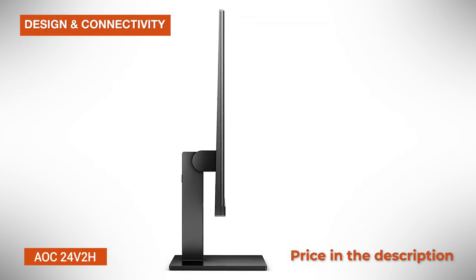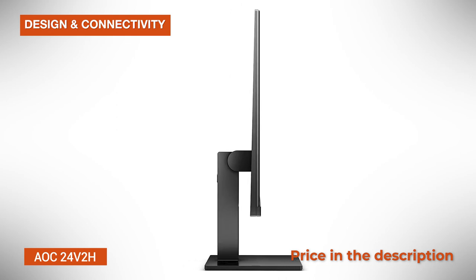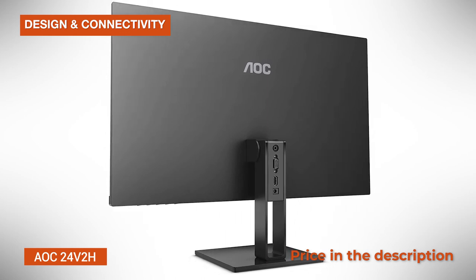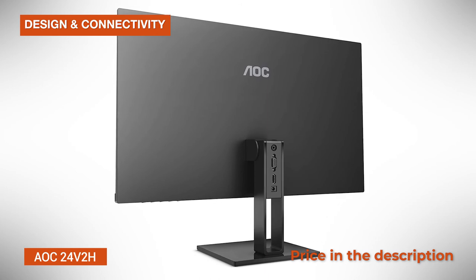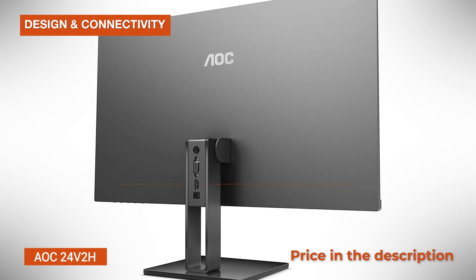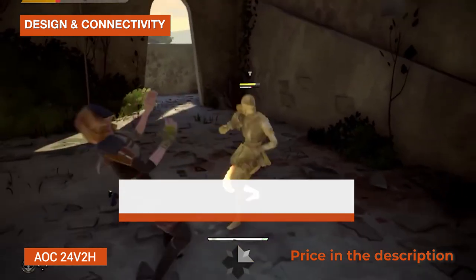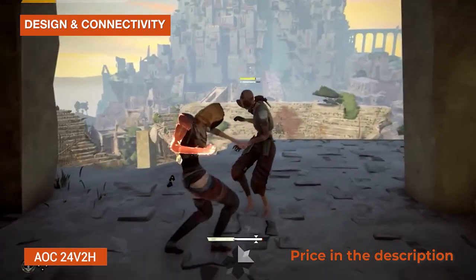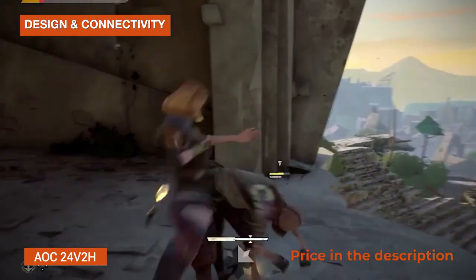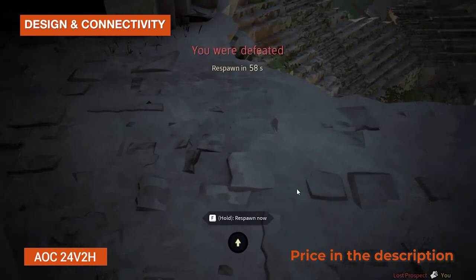Design and Connectivity: The AOC24V2H has a very slim design with ultra-thin bezels. Don't let the product images fool you though, as there's a thin black border around the screen, same as on all borderless monitors. The ports are located on the stand of the monitor and include VGA, HDMI 1.4, and a headphone jack. This also means that you cannot detach the stand. There are no holes for a VESA mount, and you can only tilt the screen by -4 to +22 degrees as far as ergonomics are concerned.